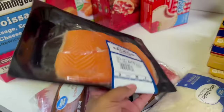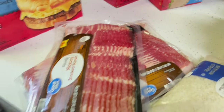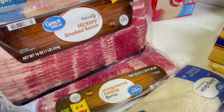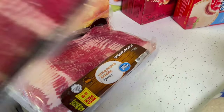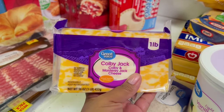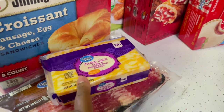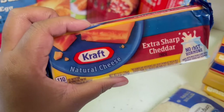We got some salmon — two pieces in there. We got Great Value hickory smoked bacon, two packs. More cheese — we got Colby Jack and Monterey Jack. I like to get these for when I make baked macaroni.